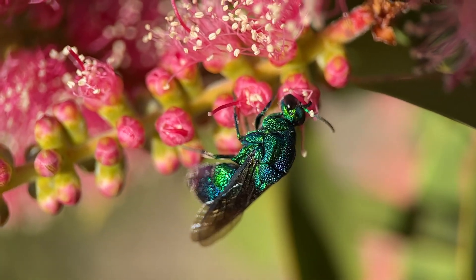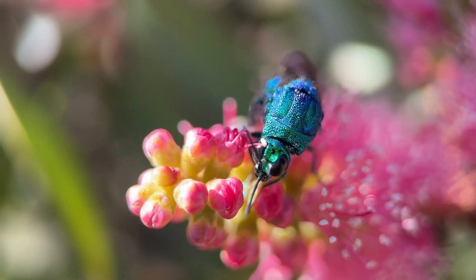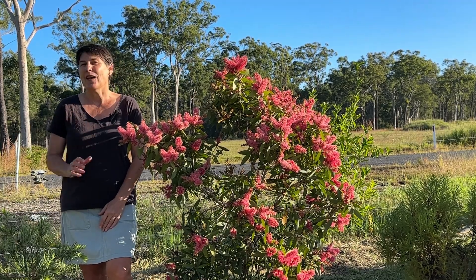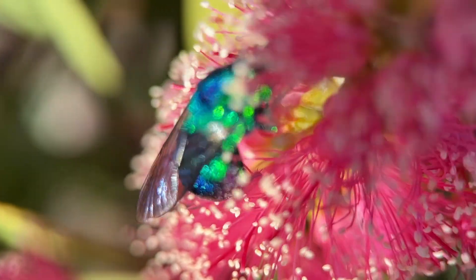It's the most stunning iridescent green and blue, and it's just been feasting on the flowers here for the last hour or so. I've really thoroughly enjoyed just watching it fly from flower to flower — it's like a little burst of color.